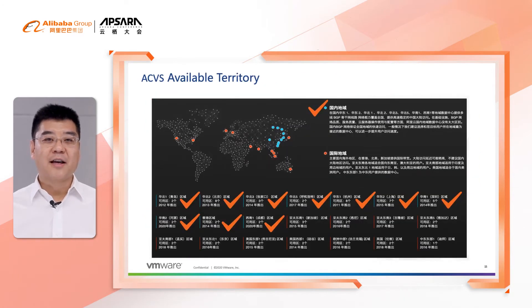Alibaba Cloud has launched the service in all regions in mainland China and Hong Kong. Customers can choose the region close to their business, test it, use it, and expand it. Alibaba Cloud provides first-line support and VMware provides second-line support to maintain a high-level service-level agreement.